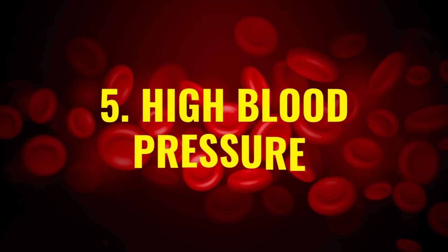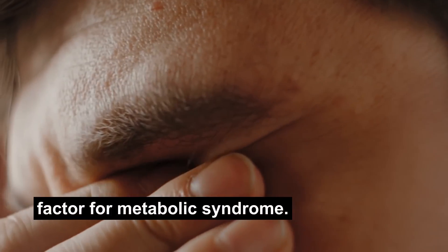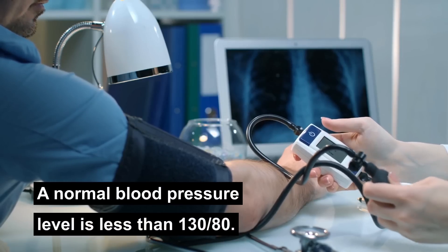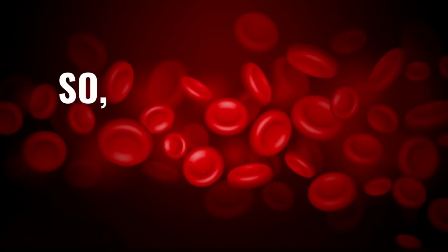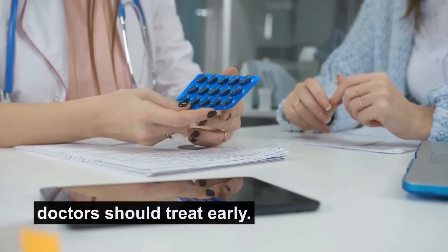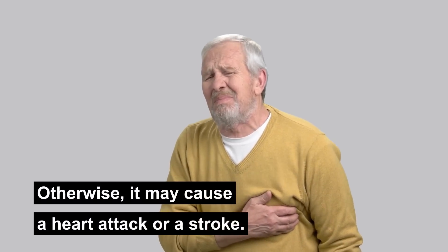Number five: high blood pressure. High blood pressure is another risk factor for metabolic syndrome. A normal blood pressure level is less than 130 over 80, so anything above this is a risk factor. High blood pressure is a condition that doctors should treat early; otherwise it may cause a heart attack or a stroke.